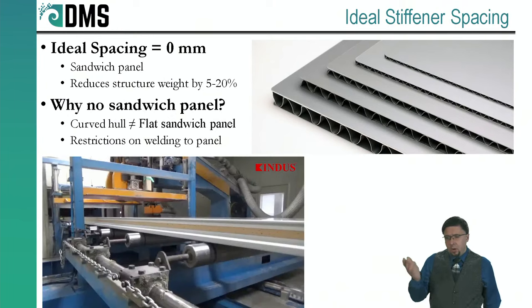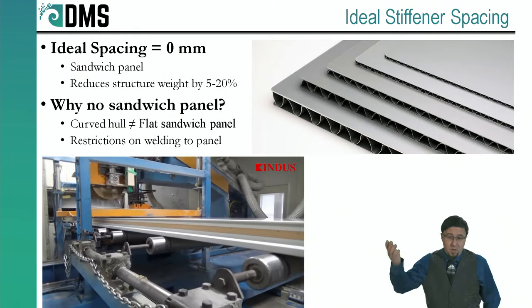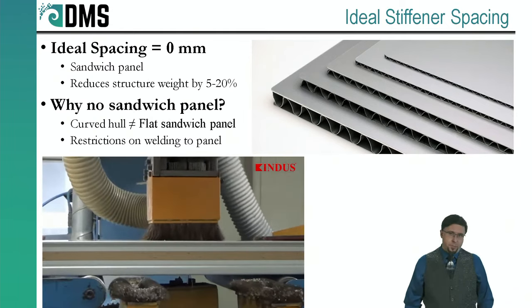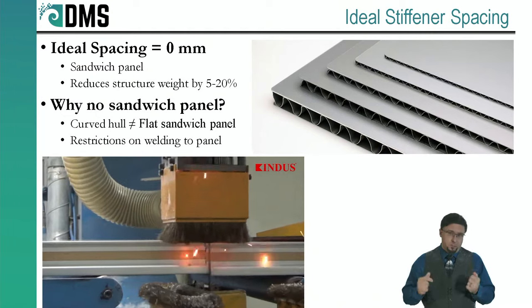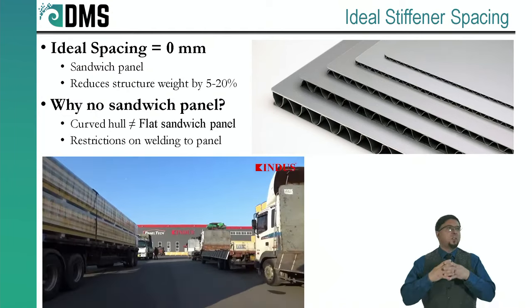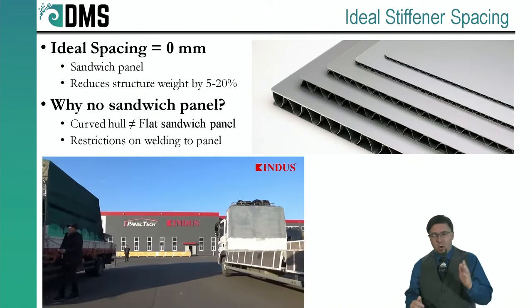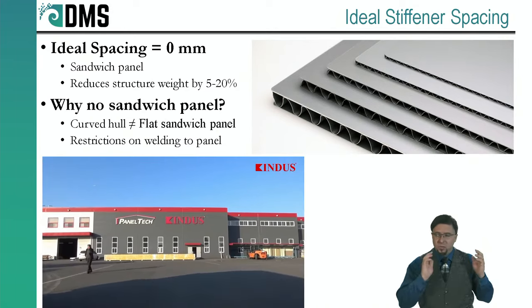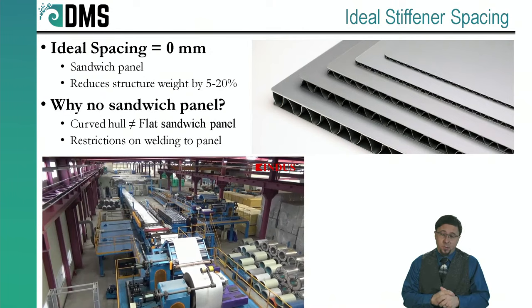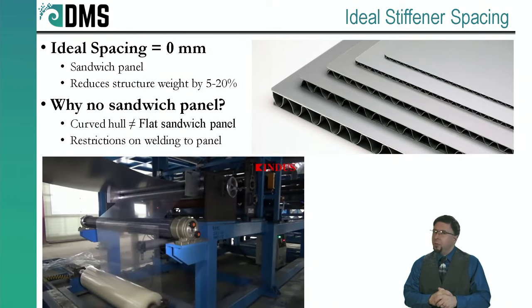Number one: sandwich panels are made in factories, coming off the assembly line as flat plates. Flat plates do not work well with curved hulls. It's not easy to convert sandwich panels to curved shapes on site, at least with metal fabrication, which is what most commercial ships are made of. Yachts use composite technology and that's a different story, but I'm focused on metal and commercial ships. The second — and bigger — problem is welding.